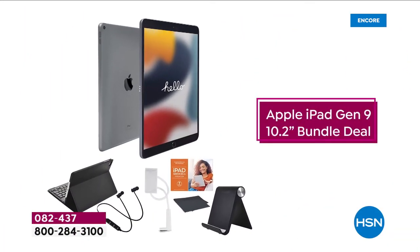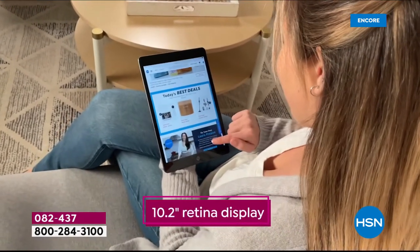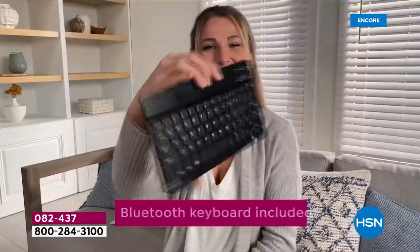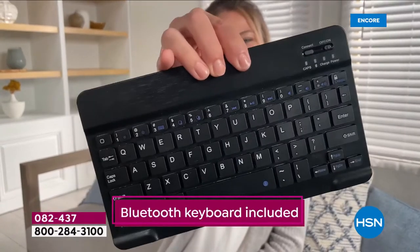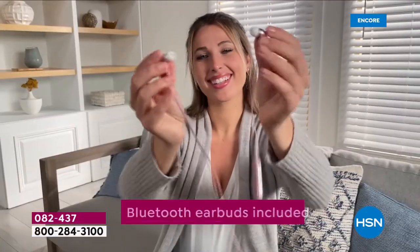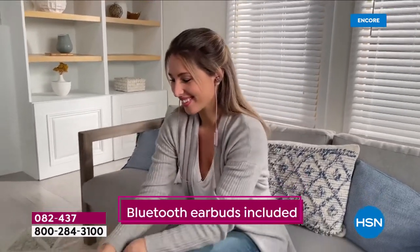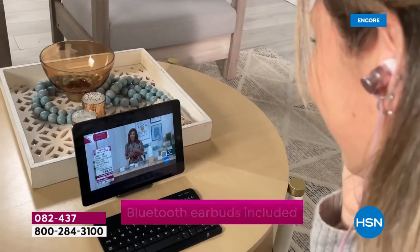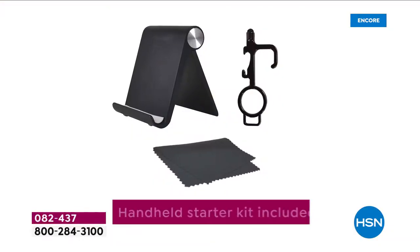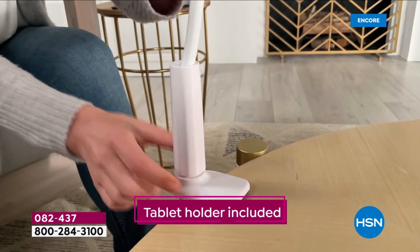It just feels like you can do more because you can do more, especially when you've got the power of Apple's new iPad in your hands — 10.2 inches, that retina display. We're going to include more for you, like that Bluetooth keyboard when you want to get down to business. When you want to watch, when you want to listen, you've also got the Bluetooth earbuds included as part of our exclusive configuration tonight. We all need a stand, a stylus, and a cleaning cloth, and we're going to include all of those.